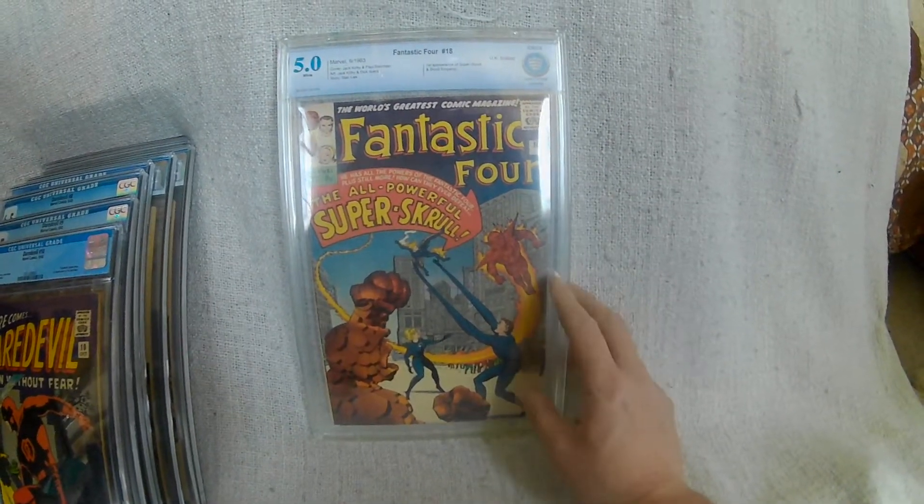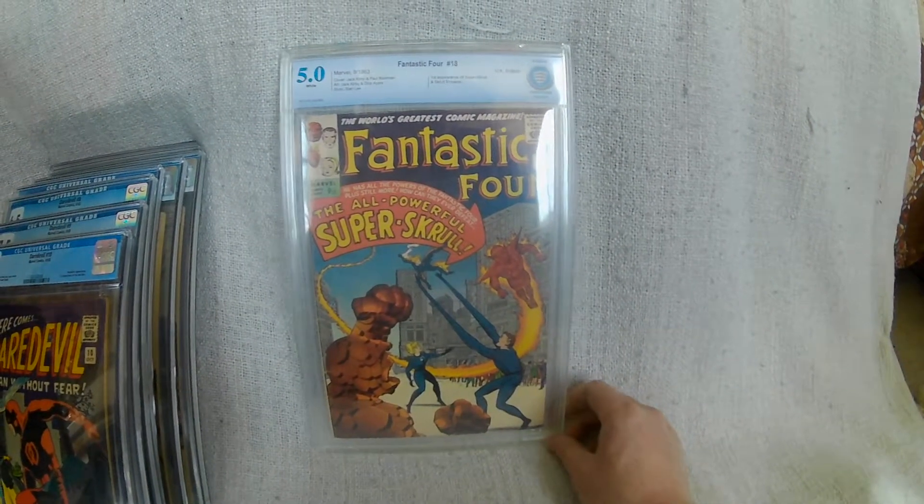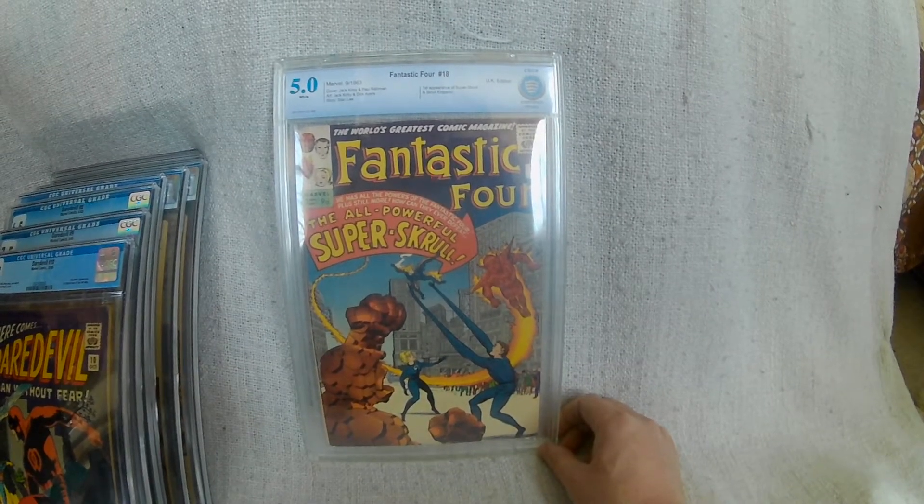At some point I should really take that out of the slab because I've only got two Fantastic Fours in slabs and they do not sit in my runs at all.